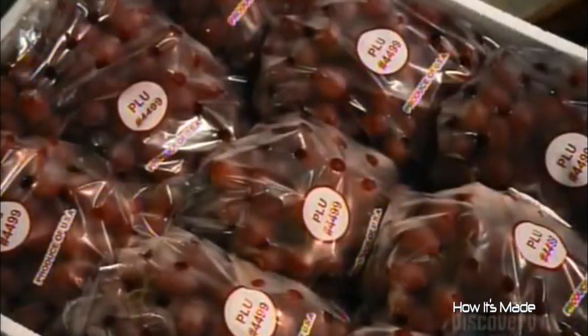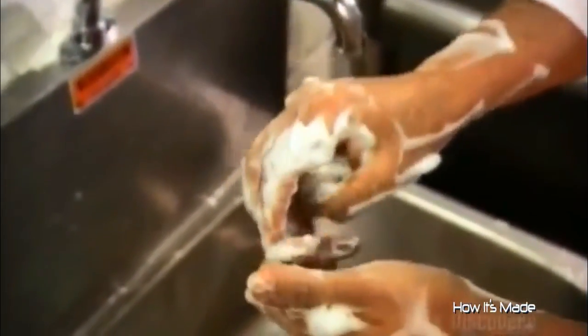Airline meals start with loads of ingredients. They make 45,000 meals at a central facility in one day. The cooks wash their hands very thoroughly, because they don't want any germs stowed away in the meal.